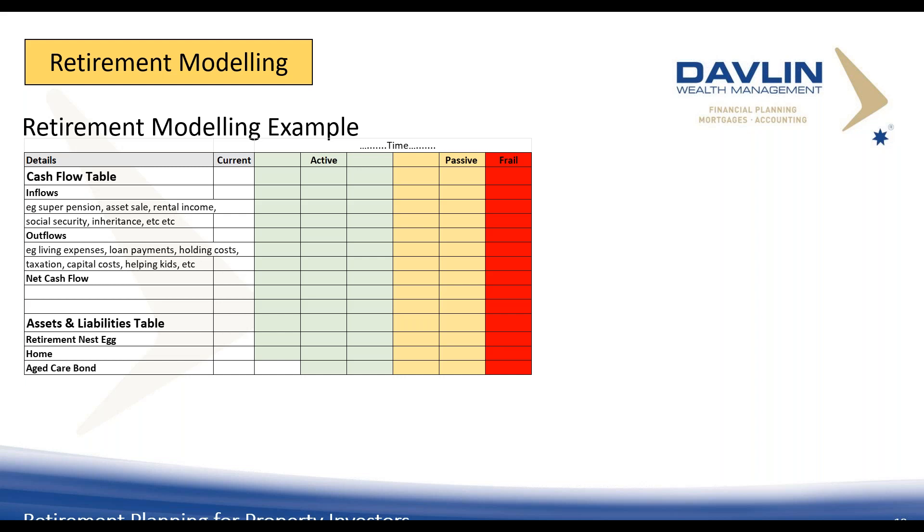Let's look at a couple of scenarios. People often ask: what if I want to buy a property? What if I sell a property? What if I positively gear the portfolio? What if I use superannuation to pay down debt? My role as a planner is to educate you and let you see the impact — not to say yes or no. I had a client who gifted a holiday home to their kids as a forward inheritance — we modeled it and they had enough. Retirement modeling brings it all together and provides peace of mind.